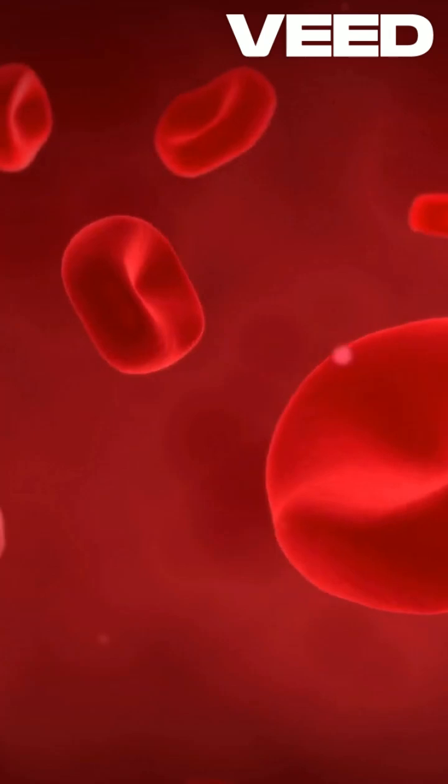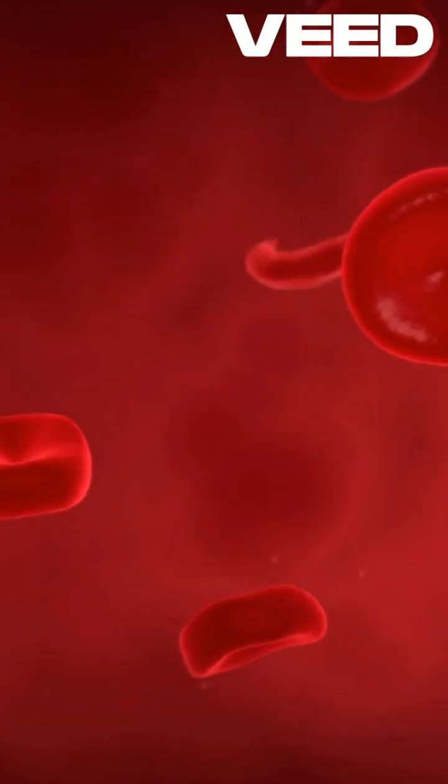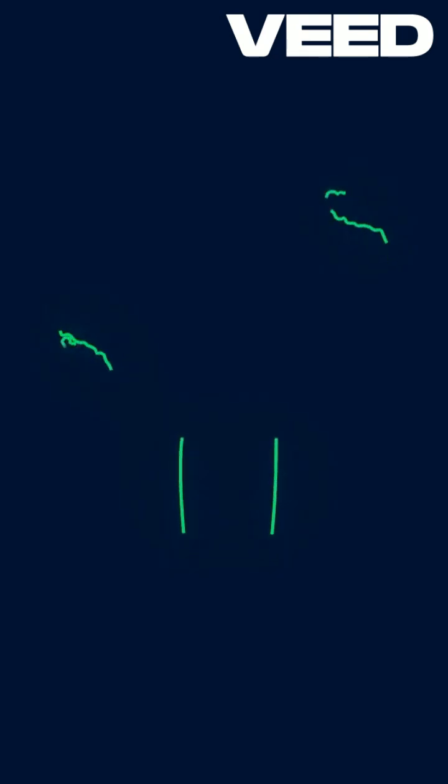Next, Kerendia (finerenone) targets chronic kidney disease in patients with type 2 diabetes, reducing the risk of kidney failure.